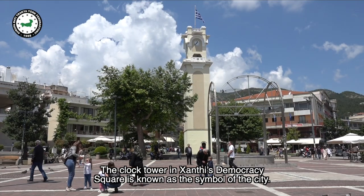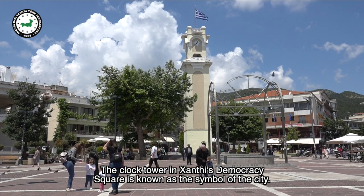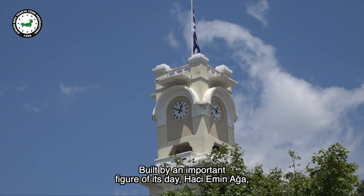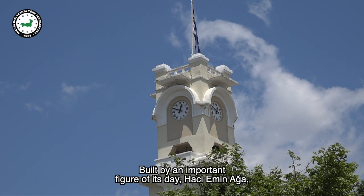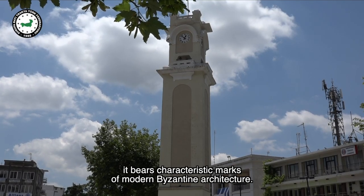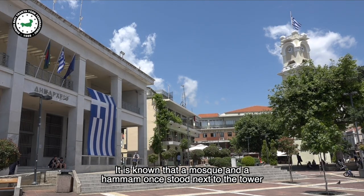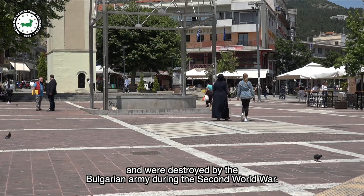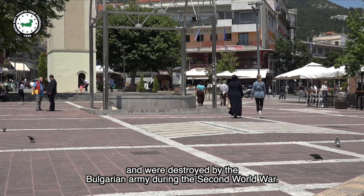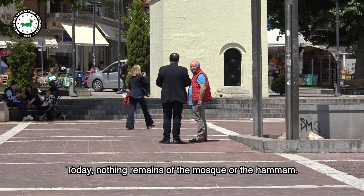The clock tower in Xanthi's Democracy Square is known as the symbol of the city. Built by an important figure of its day, Haji Amin Aya, it bears characteristic marks of modern Byzantine architecture. A mosque and a hammam once stood next to the tower but were destroyed by the Bulgarian army during the Second World War. Today, nothing remains of the mosque or the hammam.